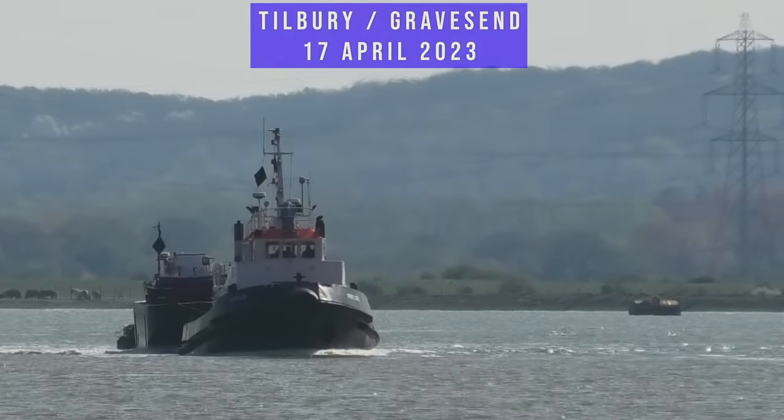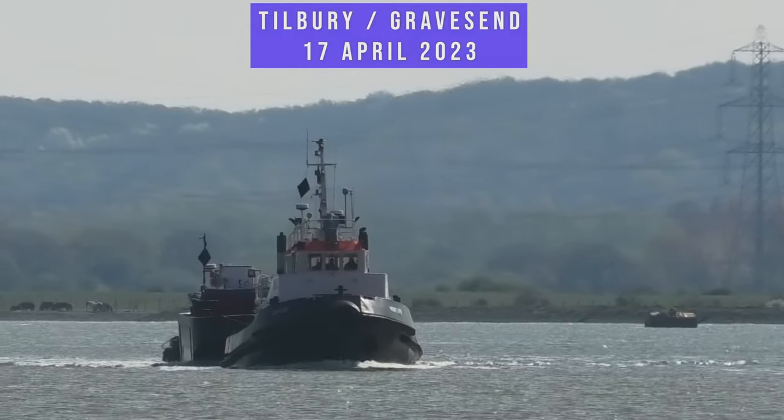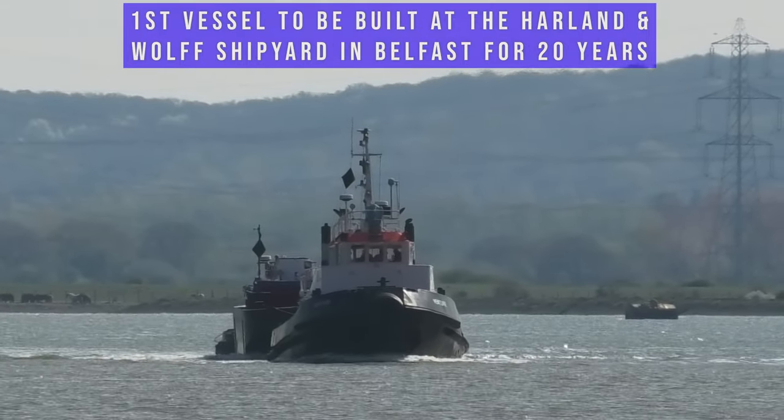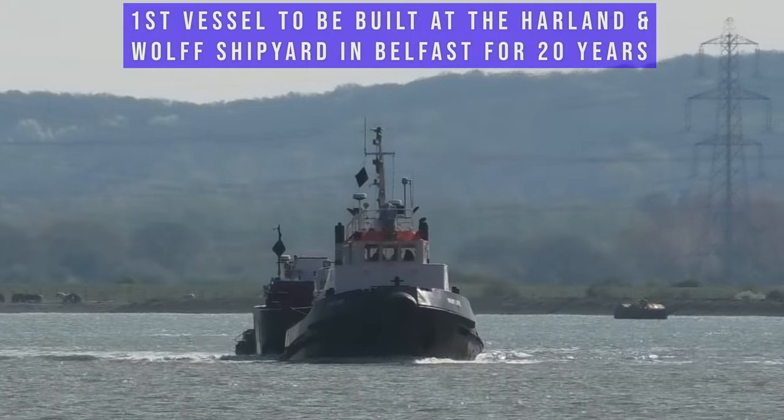Hi everyone and welcome to the video. Today we will see the first vessel to be built at the Harland North Shipyard in Belfast for 20 years.